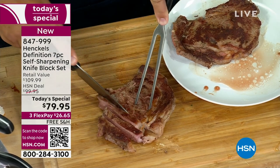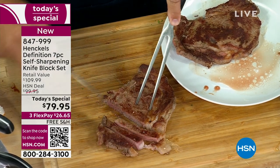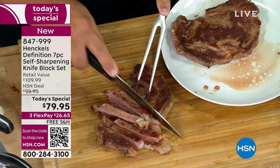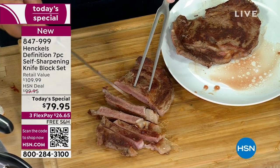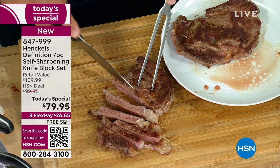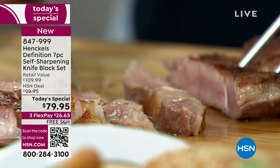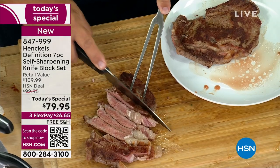Buy this once tonight using our FlexPay — you're investing about $26 to $27 — and you're going to get a lifetime manufacturer's warranty standing behind these beautiful knives. Buy it once and you might not ever have to buy another knife for the rest of your life. That's pretty amazing.